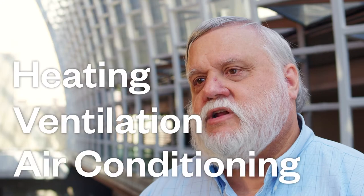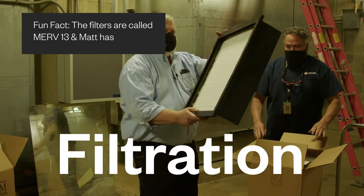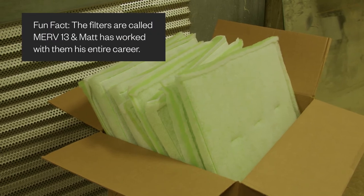There are sort of four components to what we're doing with the HVAC system. HVAC stands for heating, ventilation, and air conditioning. One has to do with the filtration — what's the level of filtration, how efficient is it?